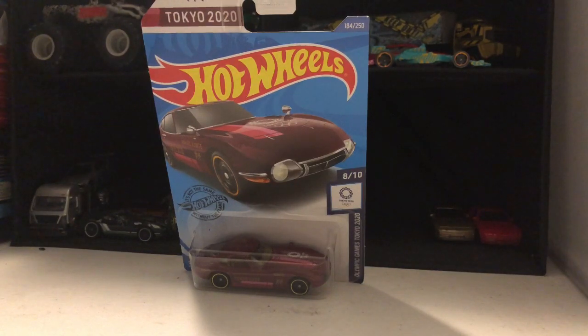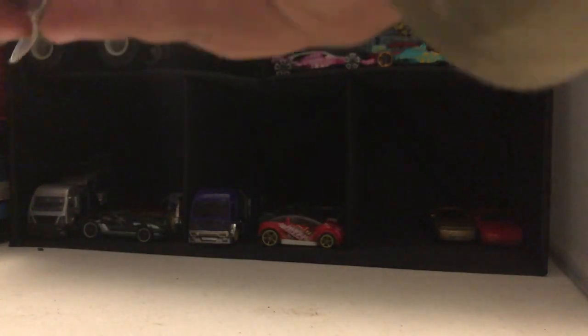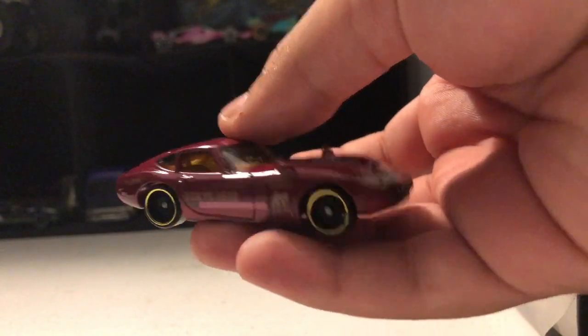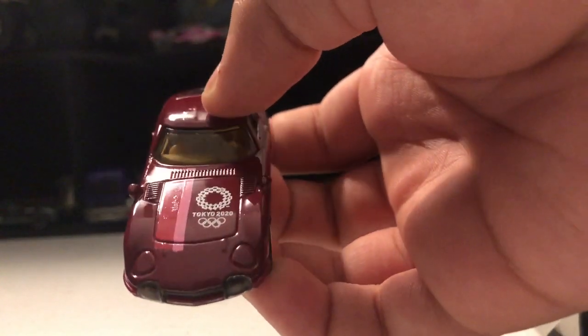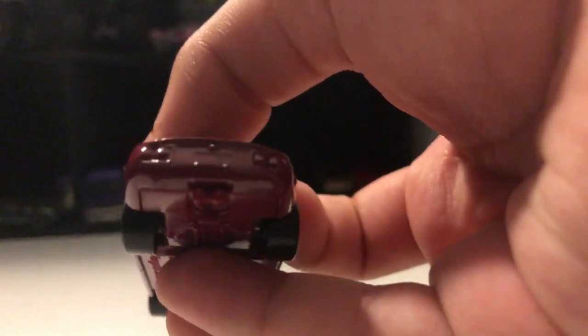Hey guys, Aiden Hot Wheels here, and today we're unboxing this Toyota 2000 GT. Take a look at the golden tires, Tokyo 2020, pink stripes, and pink colored muffler.